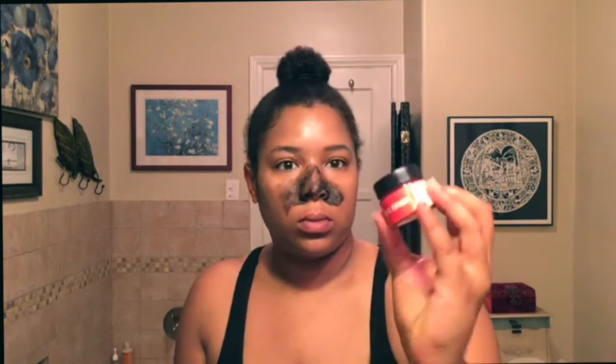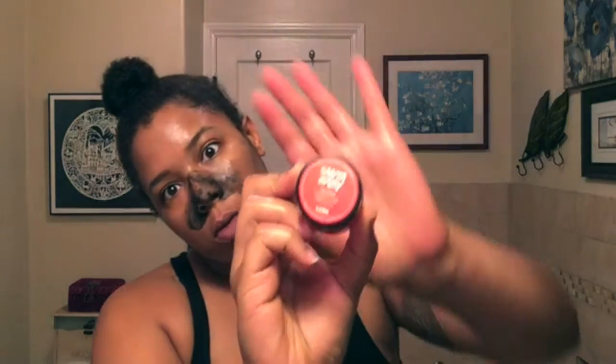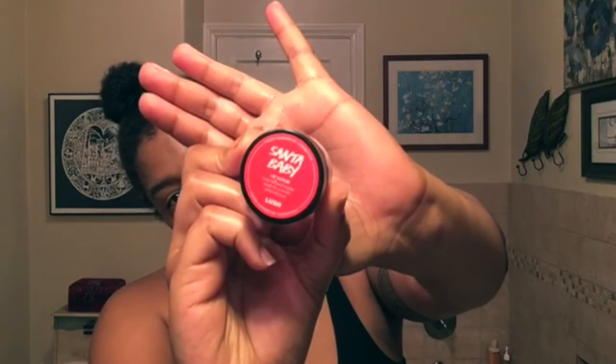Next I'm using a lip scrub also from Lush Cosmetics called Santa Baby, featured in their Christmas collection. I absolutely love this product — it tastes and smells like Coca-Cola, no joke.